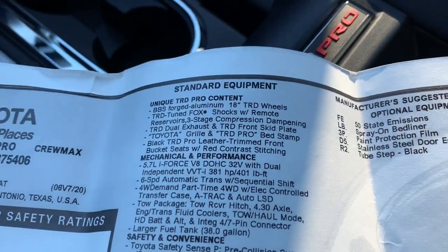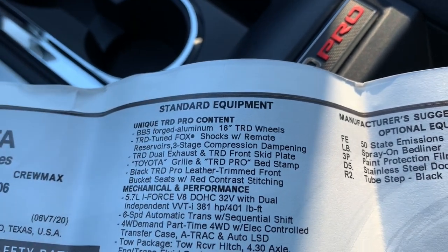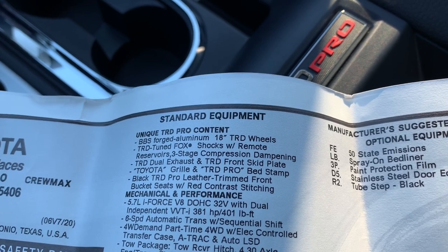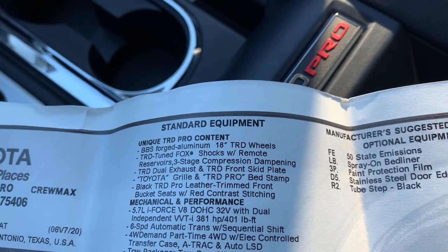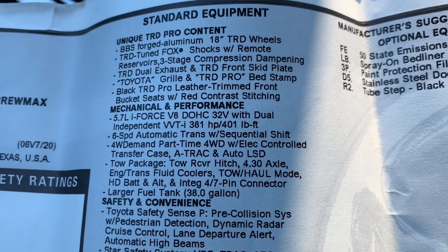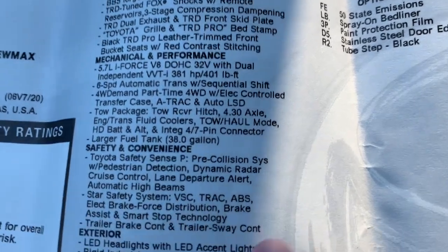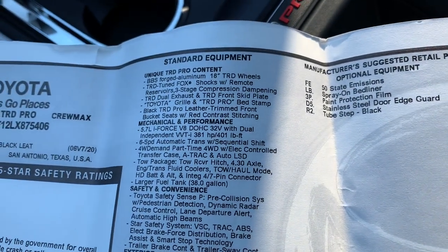Looking at the specs, the TRD unique content includes 18-inch TRD BBS wheels, Fox shocks, TRD dual exhaust, a skid plate, the bed stamp and Toyota grille. Of course, you have the 5.7-liter V8, which came out in 2007 — 381 horsepower and 401 pound-feet of torque. The TRD Pro has the upgraded 38-gallon fuel tank, so it has long range.